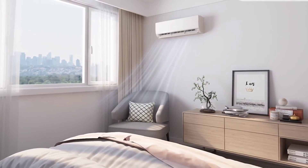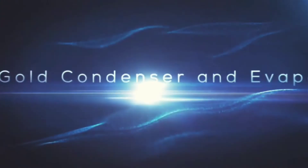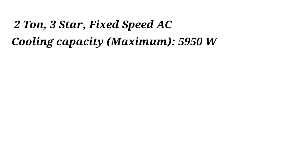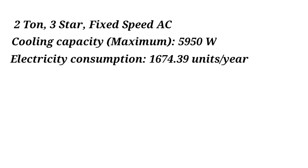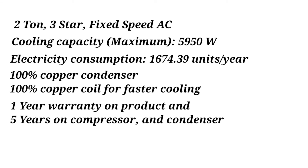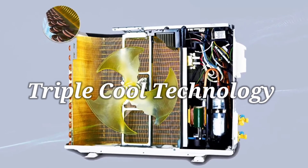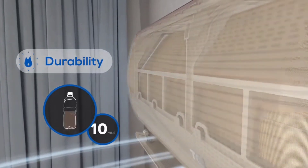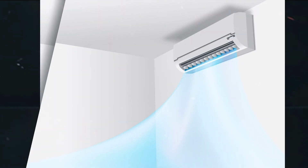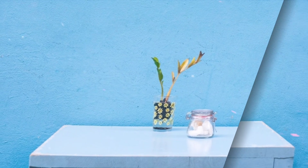Voltas 2-ton window AC is the next air conditioner in our list. This AC comes with normal features like turbo mode, sleep mode, and anti-dust filter. It comes with a 100% copper condenser coil which ensures effective cooling. Specs: 2-ton, 3-star, fixed-speed AC. Cooling capacity maximum: 5950 watts. Electricity consumption: 1674.39 units per year. 100% copper coil for faster cooling. Warranty: 1 year on product, 5 years on compressor and condenser. Positives include turbo cool mode, self-diagnosis feature for easy servicing, and the latest R32 refrigerant gas which is more efficient than other refrigerant gases.